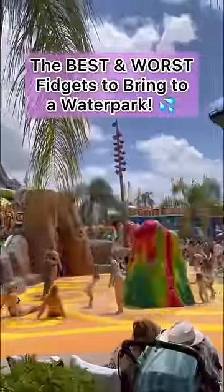Here are the best and worst fidgets to bring to a water park. Definitely do not bring a bike chain ring because if it falls in the water, first off you won't be able to find it, and second of all it will be wet and it will rust. Plus, it's so slippery — how are you going to play with it?